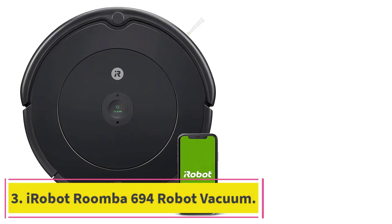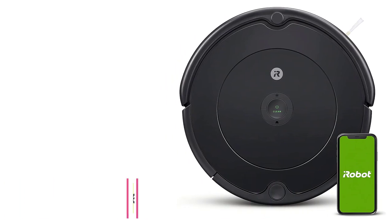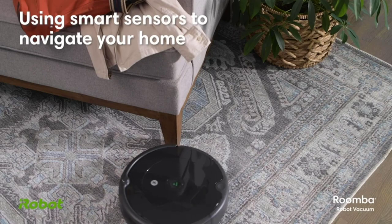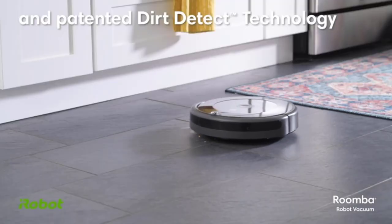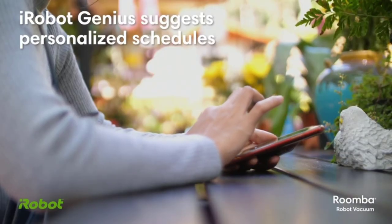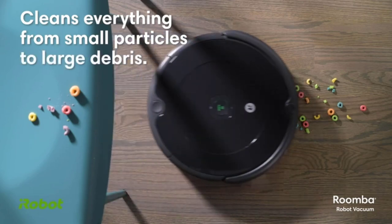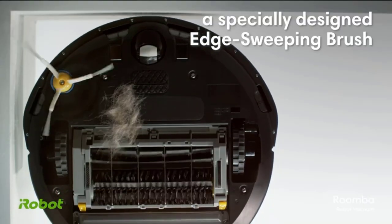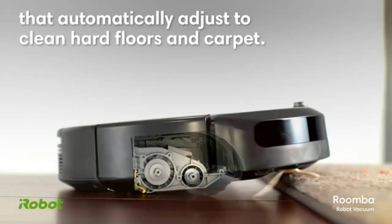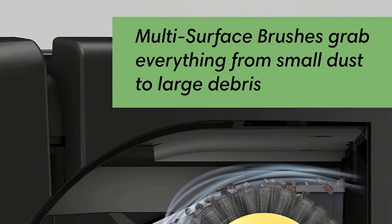Number 3: the iRobot Roomba 694 Robot Vacuum. A robot vacuum takes all the heavy lifting out of cleaning your floors, which is why they're great for pet owners who need frequent cleanings and anyone who isn't fond of vacuuming. You can even set them to run while you're away from home, making them a great option for frequent travelers or people with busy schedules. We named the Roomba 694 our best overall pick out of the 31 robot vacuums we tested because it's reasonably priced and was able to clean up all sorts of debris, including pet hair, cereal, and even sand from different surfaces.